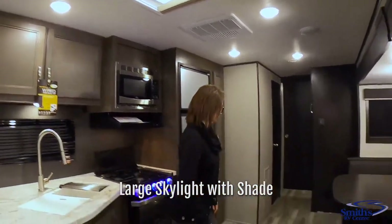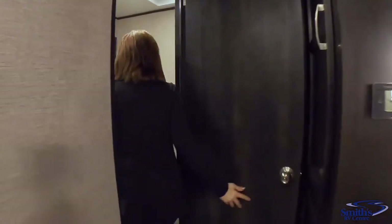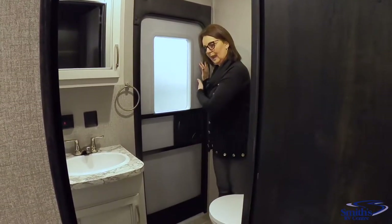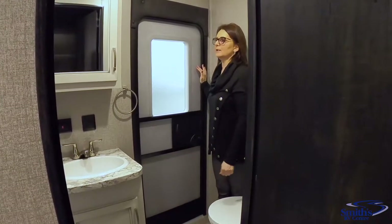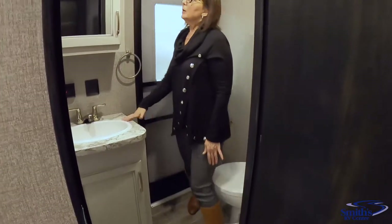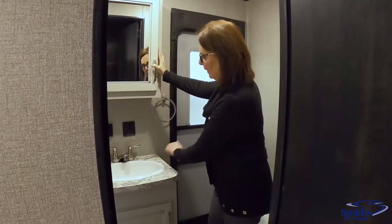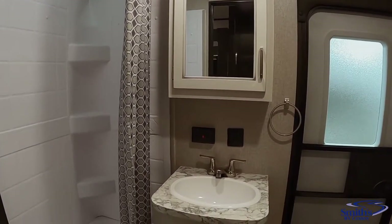Let's head into the bathroom. As I mentioned earlier, you have a door off the bathroom so your children or anyone can use the bathroom without going through the rest of the trailer. You've got a porcelain flush foot toilet, a full medicine cabinet which is a really nice feature, a pedestal sink, and a beautiful skylight over the bathtub.